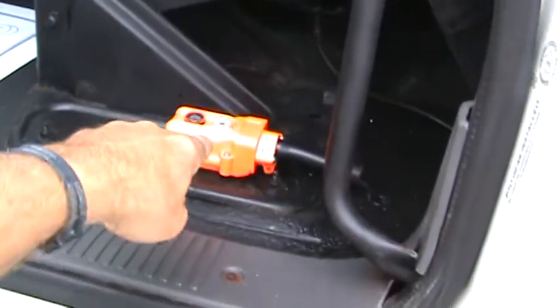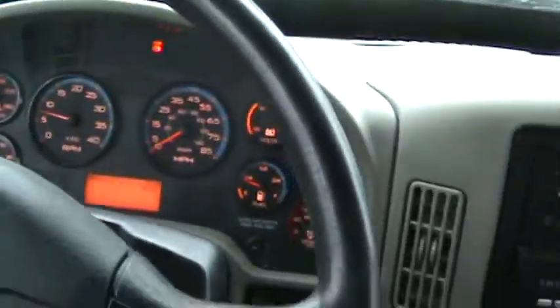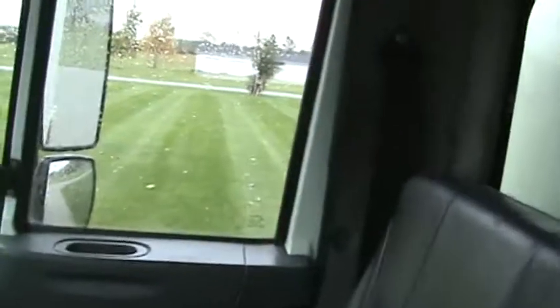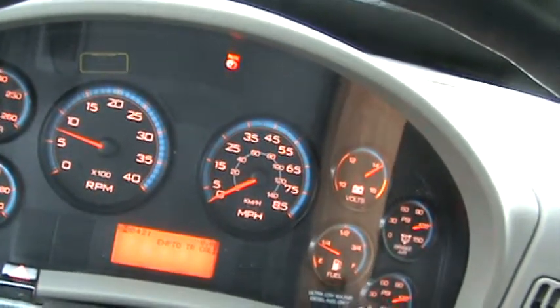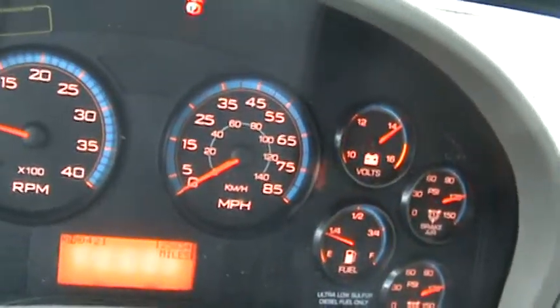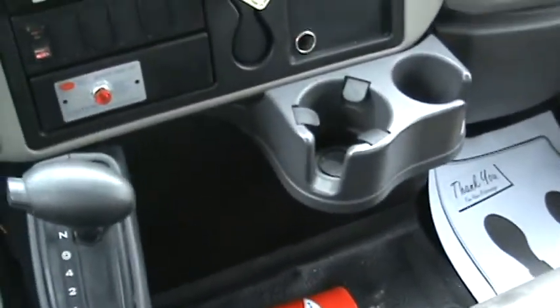Inside: door panels, everything's nice. There's your control to lift the bed up, and your PTO on the floor. Very nice inside — air blows cold, stereo works. Mileage is 125,834. Fire extinguisher, and there's an extra fire extinguisher and flares up underneath the seat here.